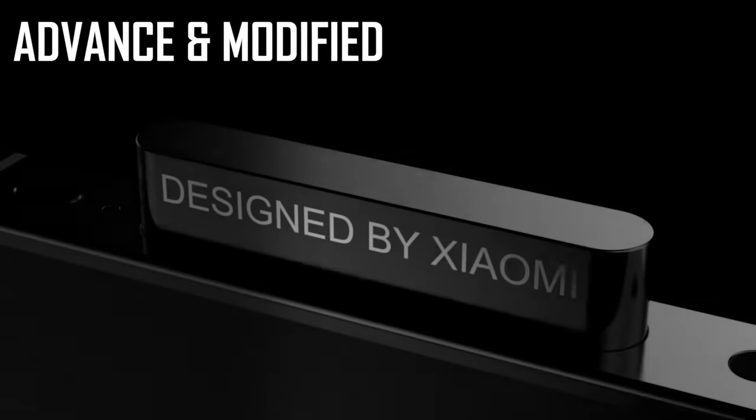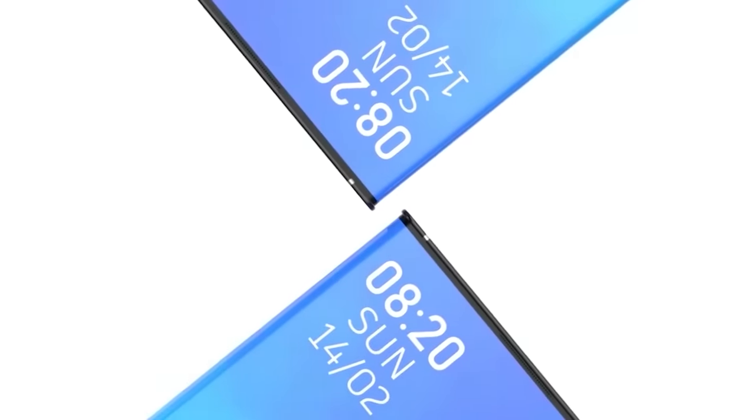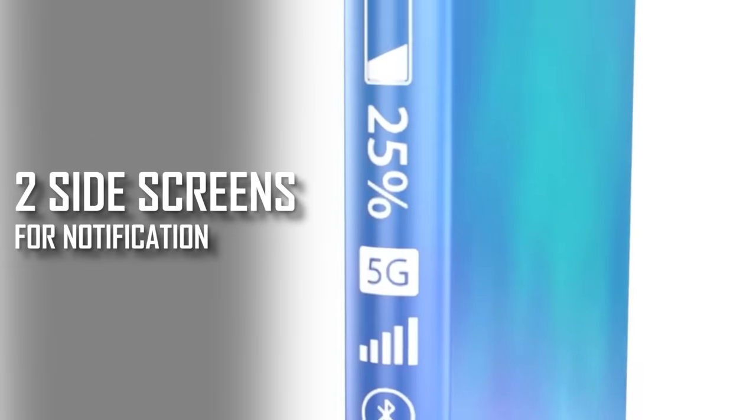We don't know the full specifications yet, but we have seen the MI poster. Other MI phones are targeting the future — the MI phone will have a big bezel on one side, and the other side screen will have a camera cutout with a big display.